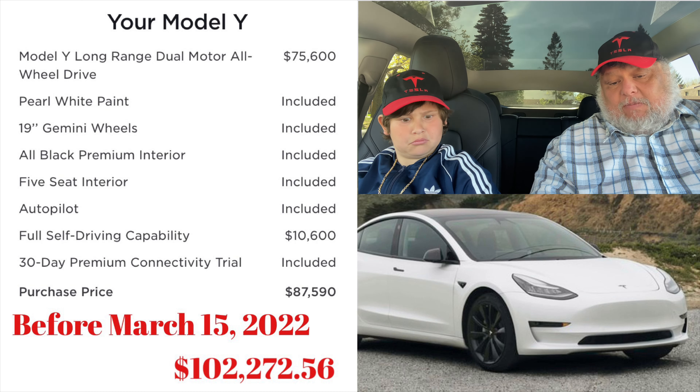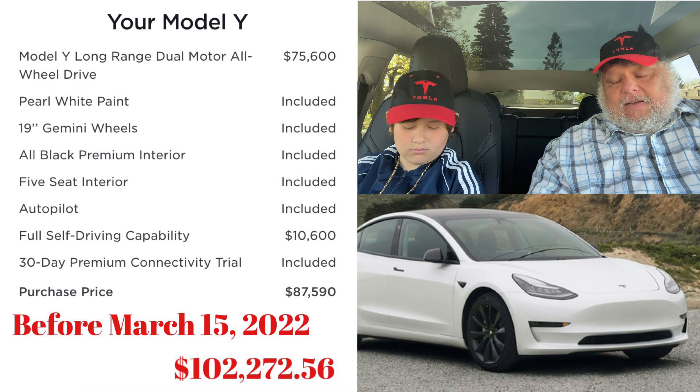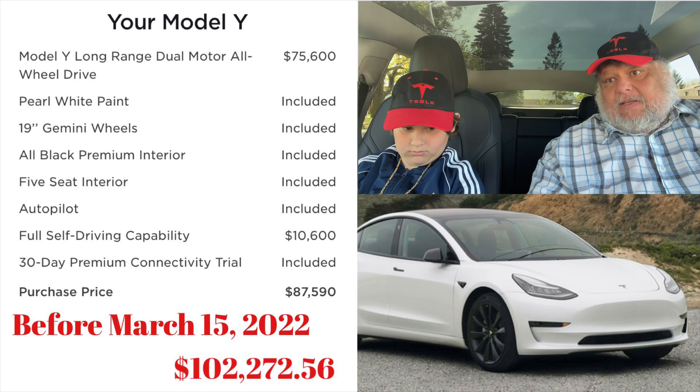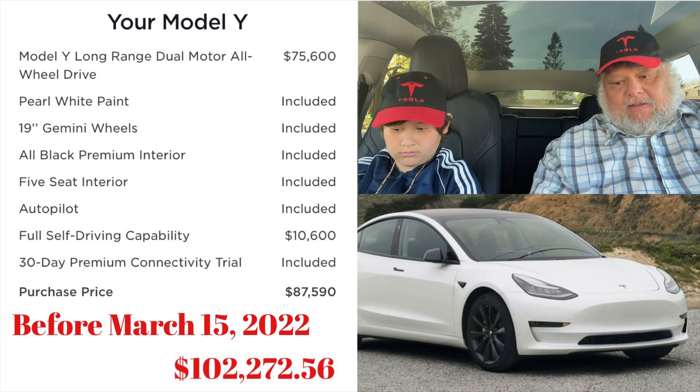This was March 15th, which was a couple months ago — that was the price at the time. And then I got contacted by Tesla, so this was the price when I was told my car was coming. When I looked at the price, I thought, 'Oh, that's great.'